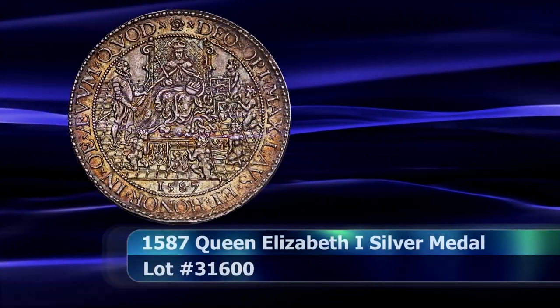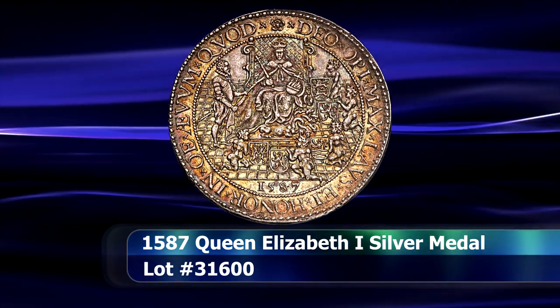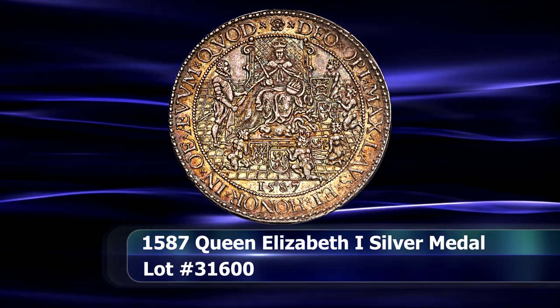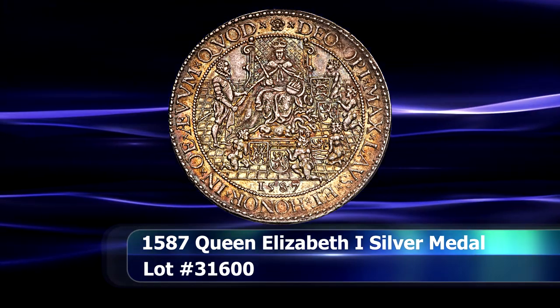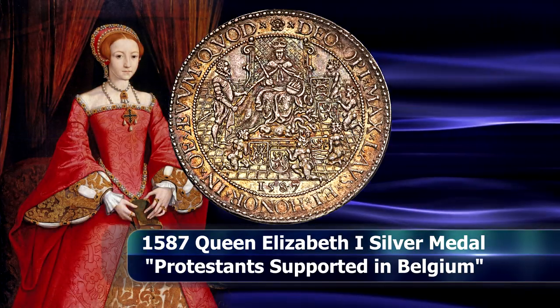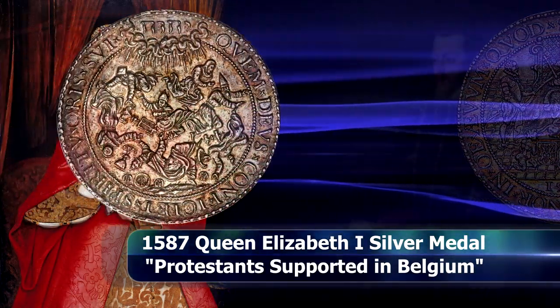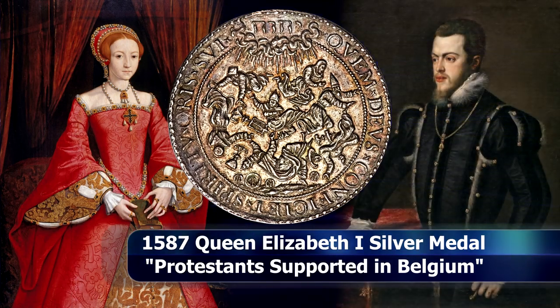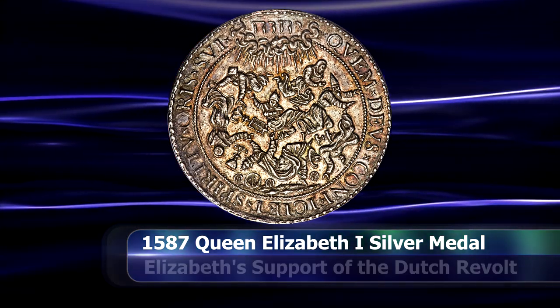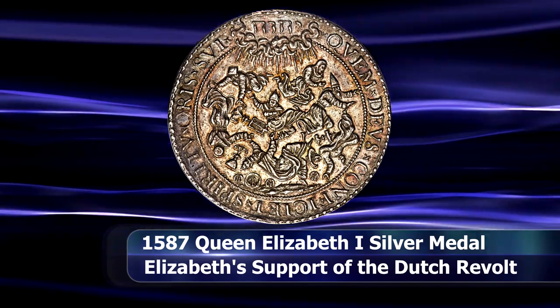A fairly unique and rare medal was also on display, entitled 'Protestant Supported in Belgium.' The piece is dated 1587 and is in recognition of Queen Elizabeth's support for the Dutch Revolt, in open defiance of Spain and its King Philip II. Spain would take its revenge on England five years later by supporting the Irish rebels in the Nine Years' War.